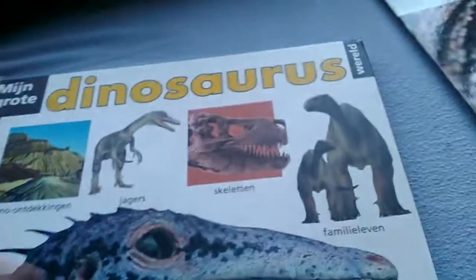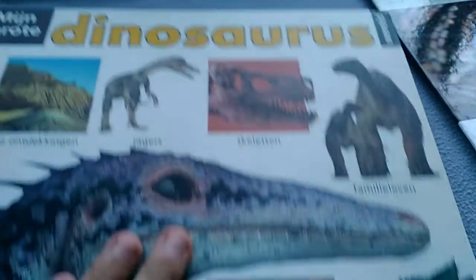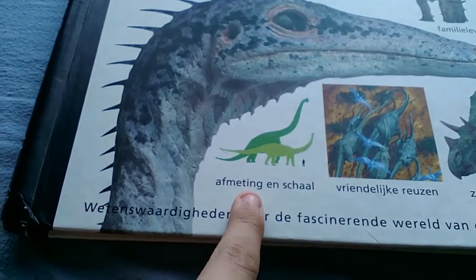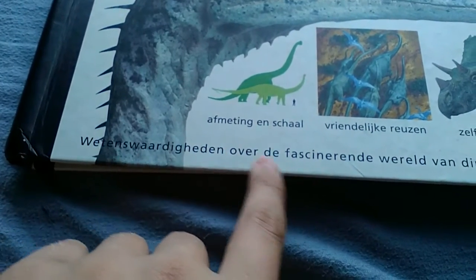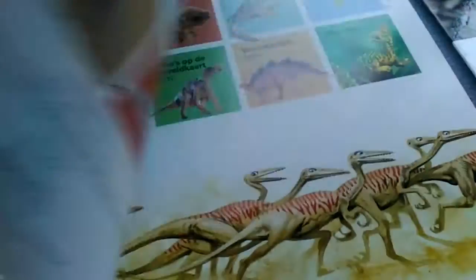The first book I got is this big one — 'My Big Dinosaur World.' It has sections on Dino discoveries, hunters, skeletons, family life, measuring and scale, friendly giants, and self-defense. Pretty scientific about the fantastic world of dinosaurs — my first book, and a very nice one.